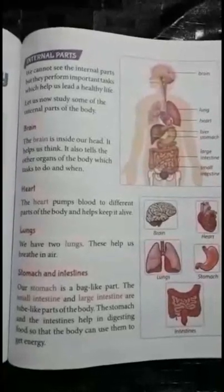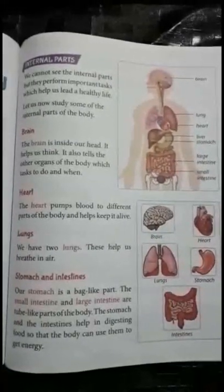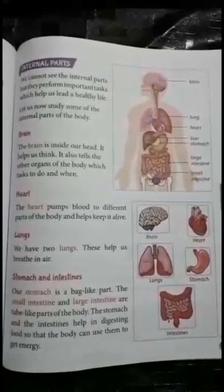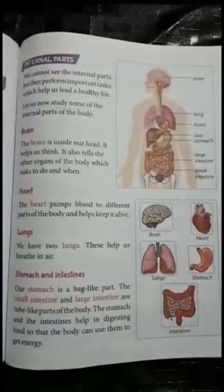The stomach has important jobs. First, to store the food you have eaten. And next, to break down the food into a liquidy mixture.